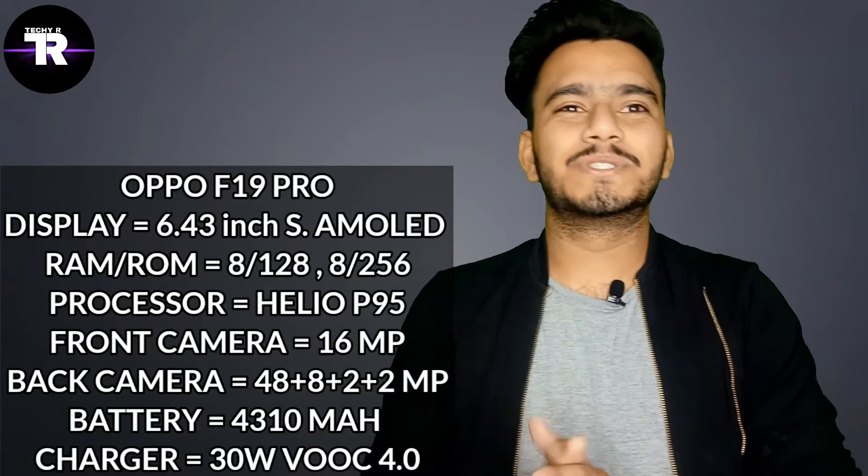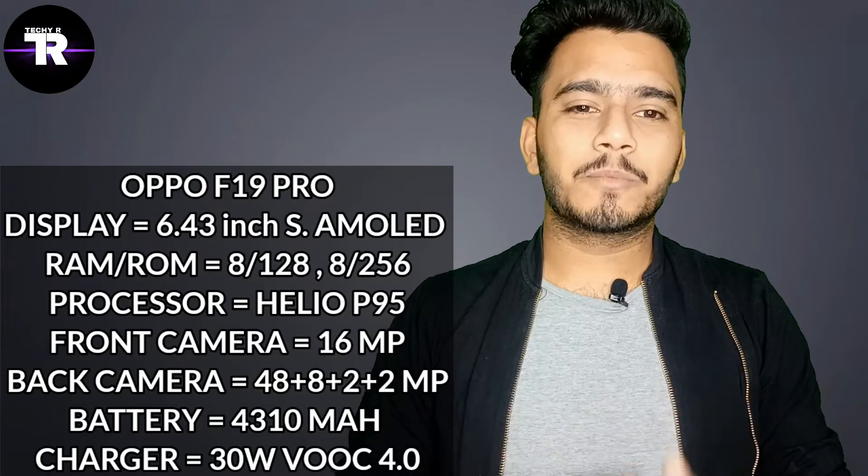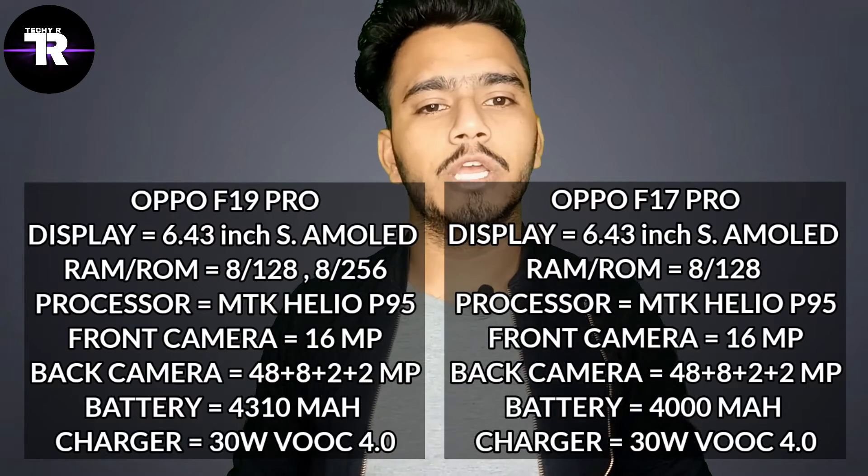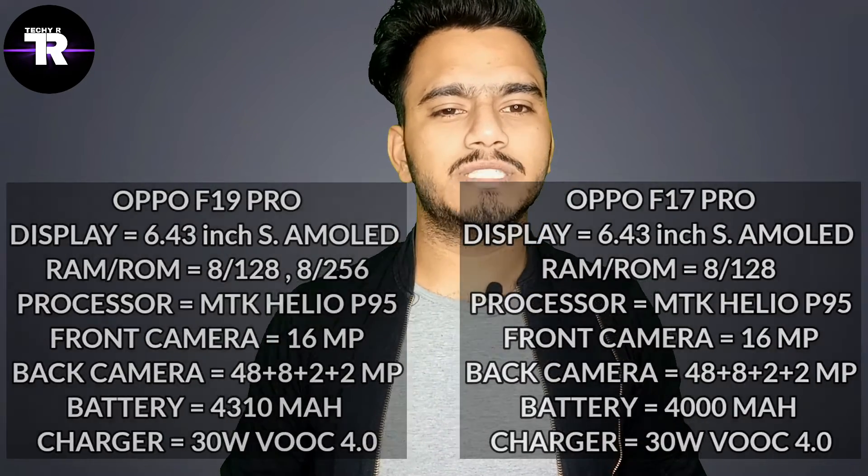Besides this, you will see 8GB RAM with GPU. You will get storage in two variants — 8GB with 256GB. The weight of this phone is 172 grams and its thickness is 7.8mm. You can compare all the specs of Oppo F17 Pro and F19 Pro, and there is no major difference.